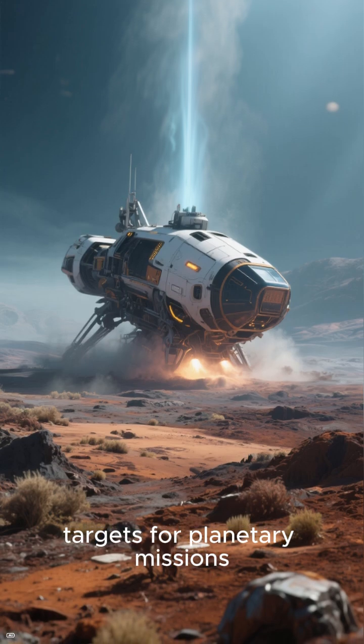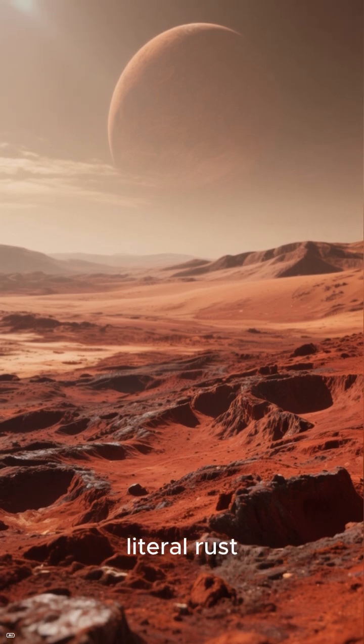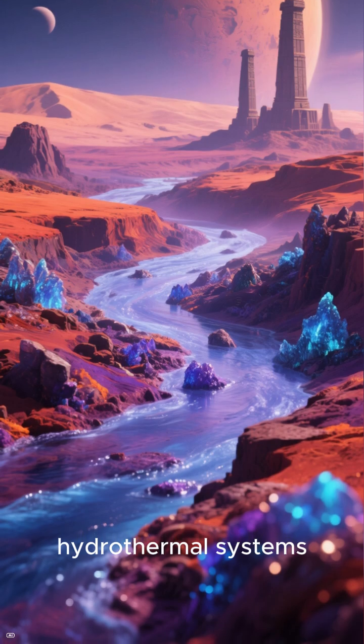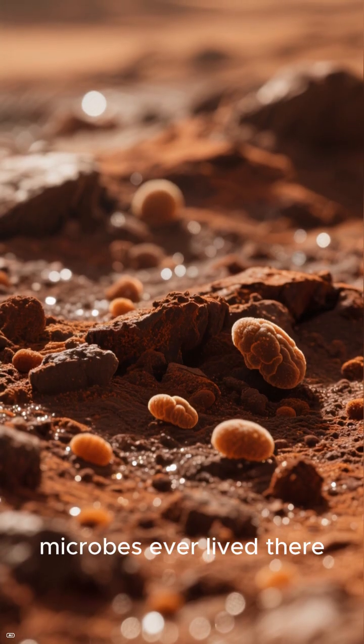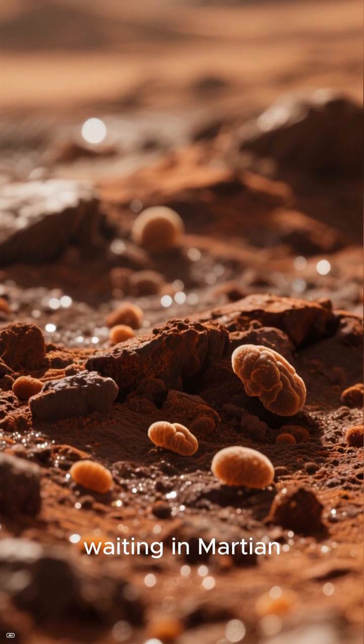That makes them perfect targets for planetary missions. And the best place to look? Mars. The entire planet is covered in iron oxide — literal rust. Ancient Mars had liquid water, hydrothermal systems, and plenty of iron minerals. If iron-metabolizing microbes ever lived there, the minerals they left behind might still be waiting in Martian sediments right now.